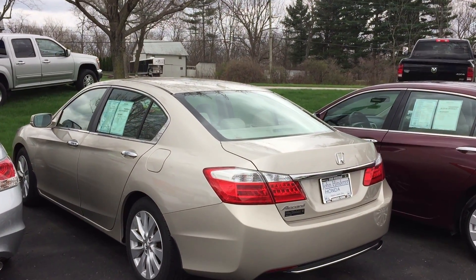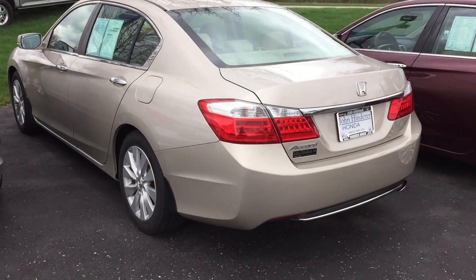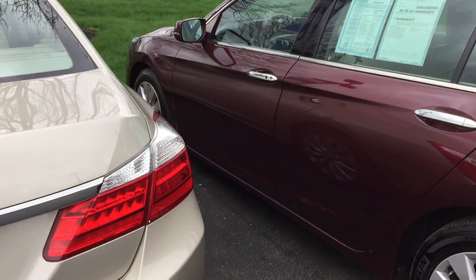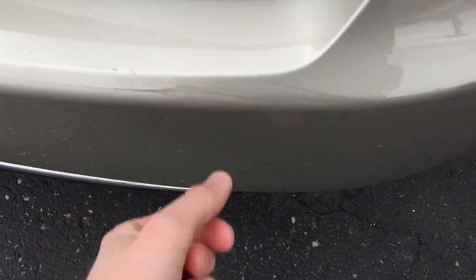Hi there, this is Matt Harper here at John Henderer Honda, sending you a video of the Accord you were checking out online. I'm going to walk around it here, point out any major scratches, dents, things like that that I see on the Accord that I would want to know about before driving out to look at a car.